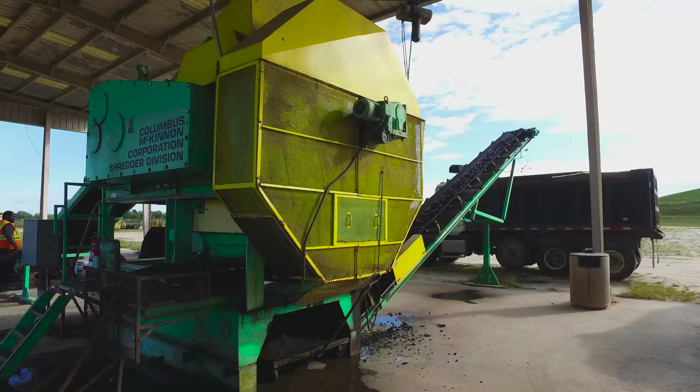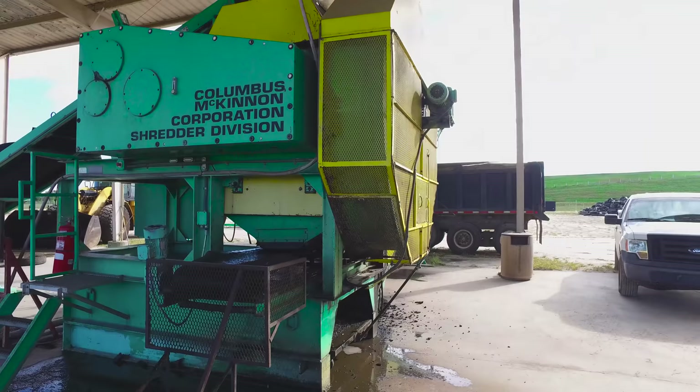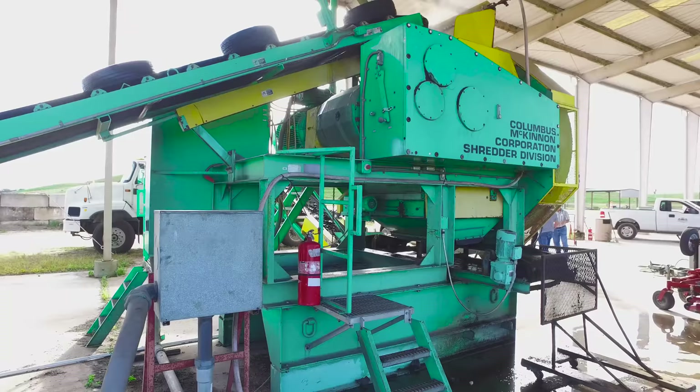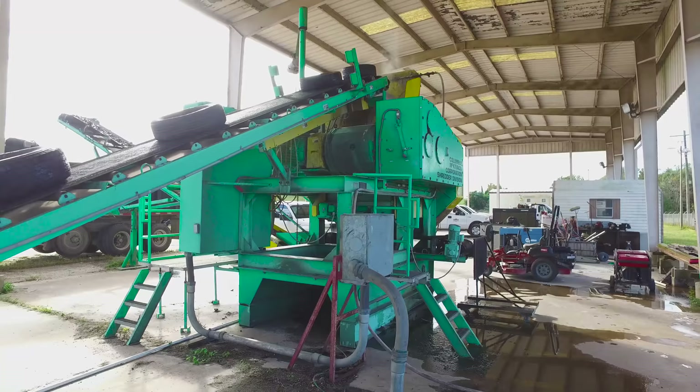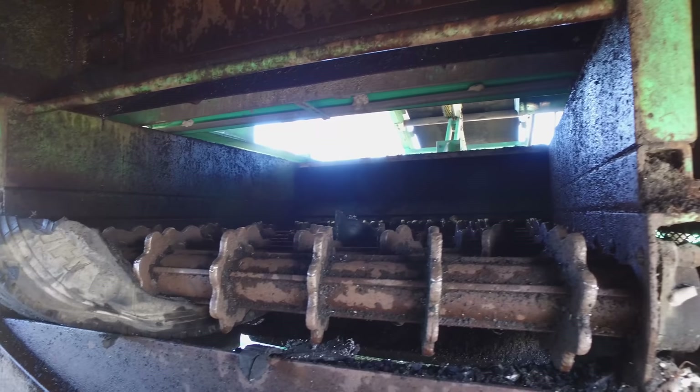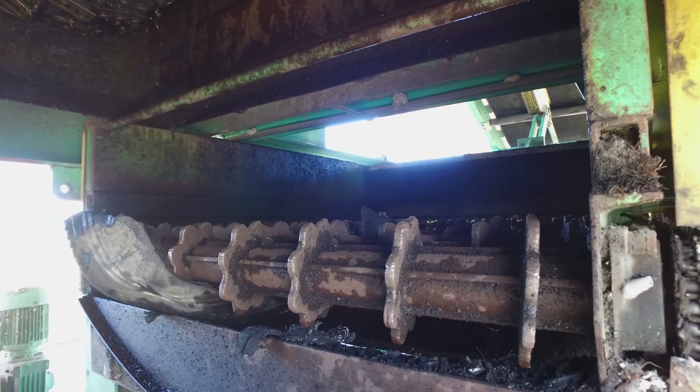CM Chipping Shredders utilize a patented internal screen and patented recirculation conveyor drum that work in combination to remove acceptable-sized chips from the system and recirculate oversized pieces to the shredder for additional processing. This unique design allows the system to operate on a very small platform, which drastically reduces the space required. The internal screen can be easily changed to allow product sizes to vary from rough shred for landfill to 4-6-inch chip for tire-derived aggregates or 2-inch chips for tire-derived fuel.